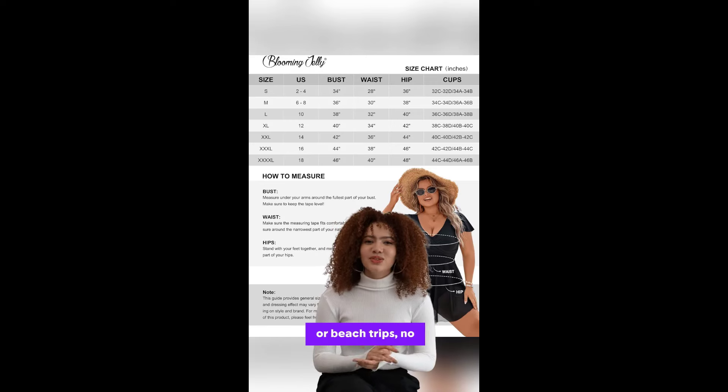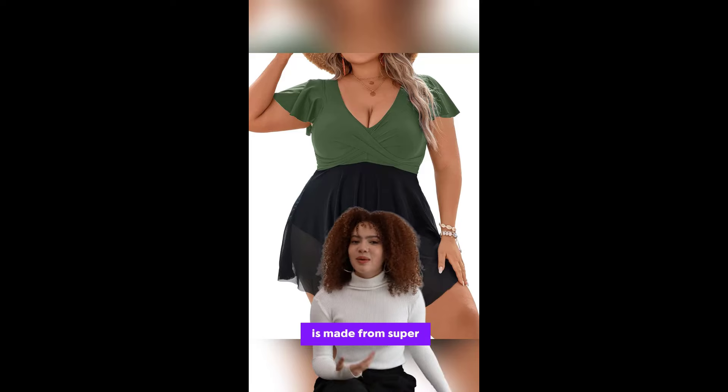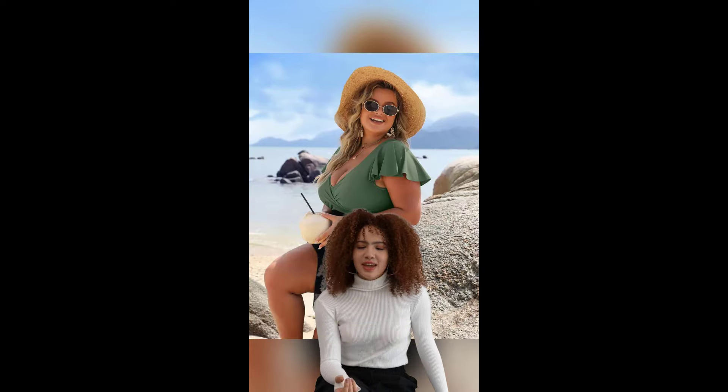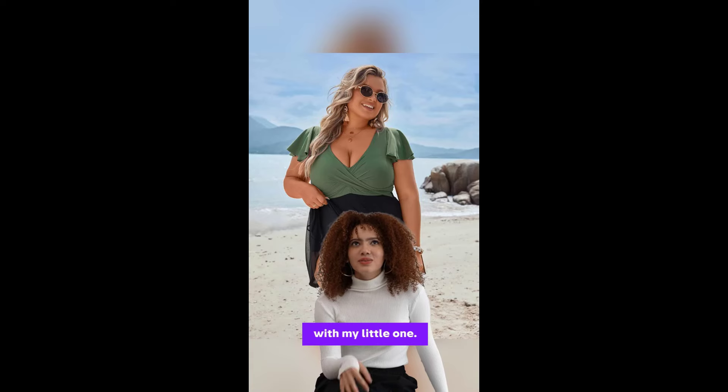Perfect for pool days or beach trips — no awkward moments here. And let's talk about comfort. This suit is made from super lightweight, quick-dry material that stretches every which way. It's like wearing your cozy PJs, but way more glam. Trust me, it holds up so well, even through endless splashing games with my little one.